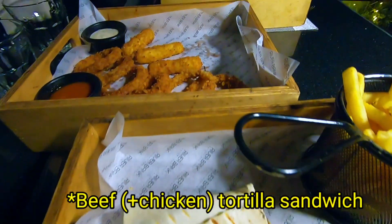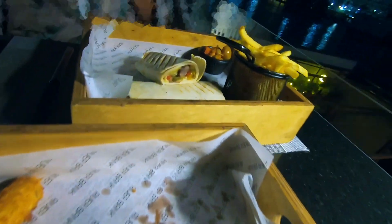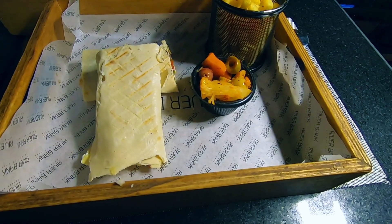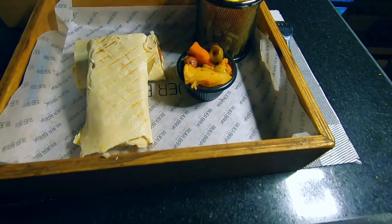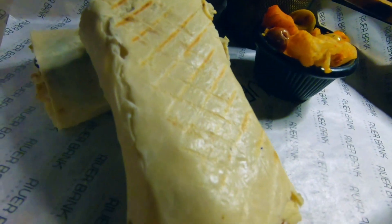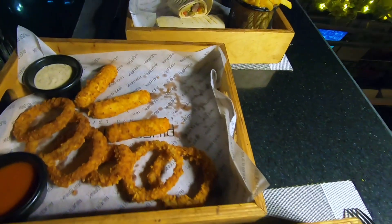Moving on to the food — it's very nicely presented. We got a beef and a chicken tortilla wrap, which came with french fries and some spicy olives, carrots, and a few other things on the side. I didn't like the wrap itself; I found it was not of the best quality — it's similar to something I would get from the supermarket when making them at home.